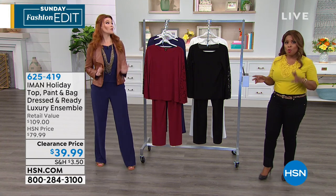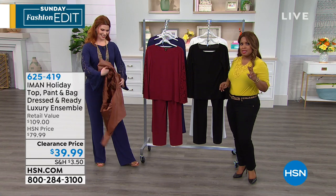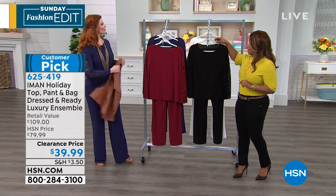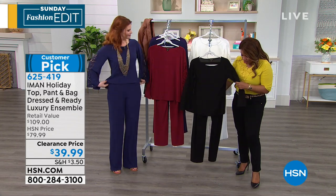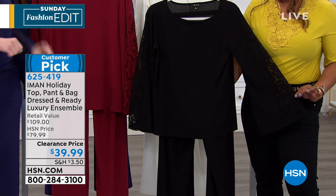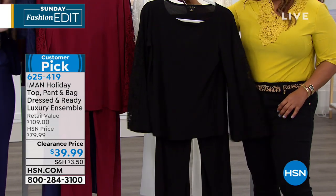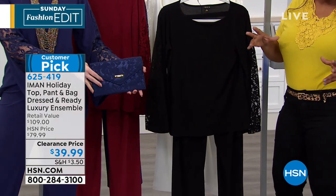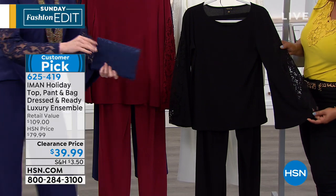We wanted to be sure to show you one more item from Iman. This piece is a three-piece set, so you are going to get this incredible top, you will get the matching palazzo pant, but there's also a clutch handbag that comes along with it. I want to show you the colors and then we're going to talk because this is really about the lace and about the sleeve detail.